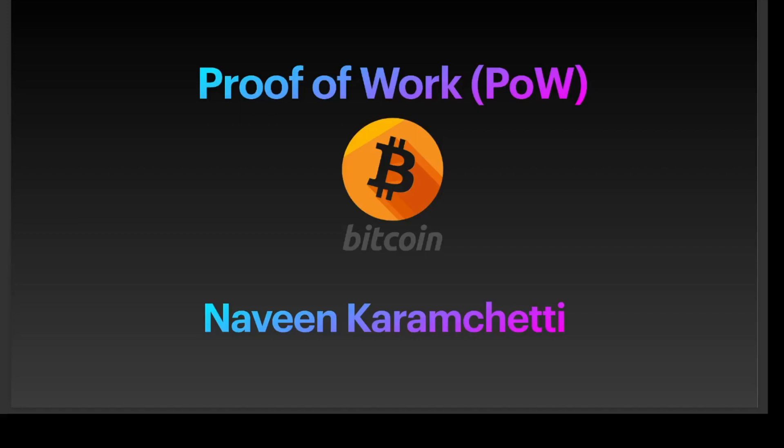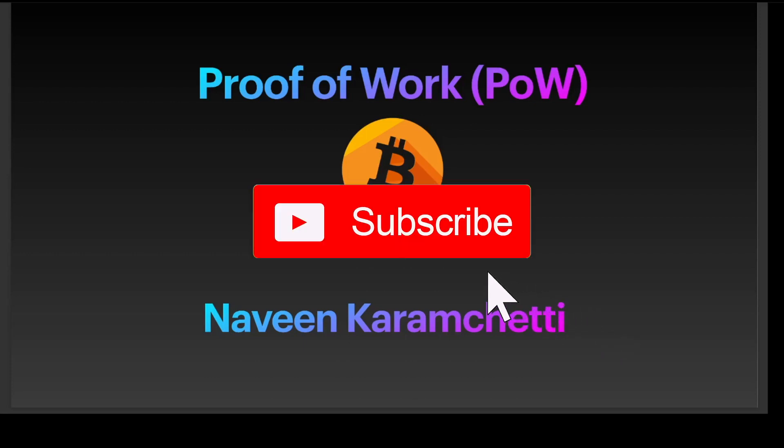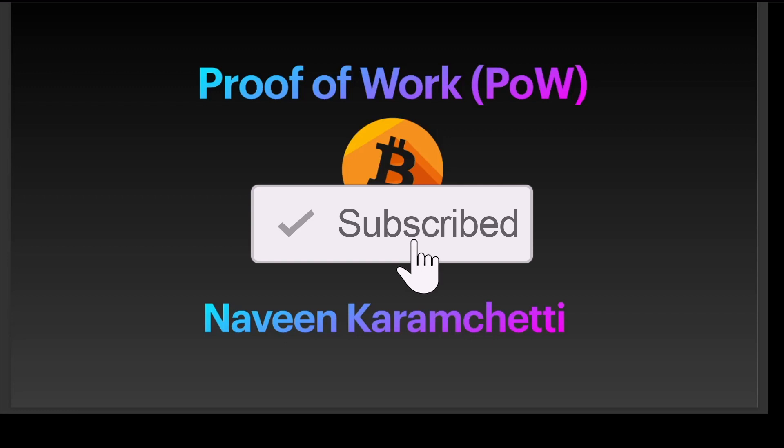In this session we're going to talk about proof of work: what is proof of work, how does proof of work actually work, who are the participants of proof of work in Bitcoin, how does proof of work make the Bitcoin blockchain secure, and what are the various criticisms for Bitcoin's high energy usage to validate proof of work.